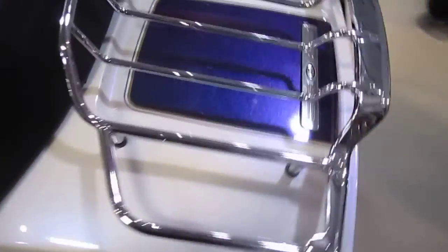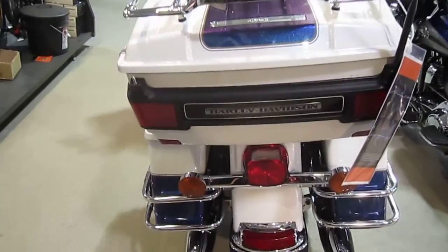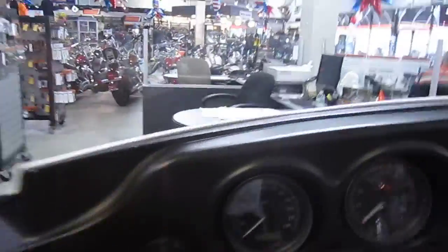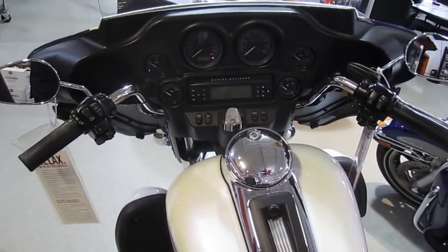Air wing luggage rack. Let's take a peek at the tire. Let's take a look at the miles. Very nice bike. Factory security blinking at us.